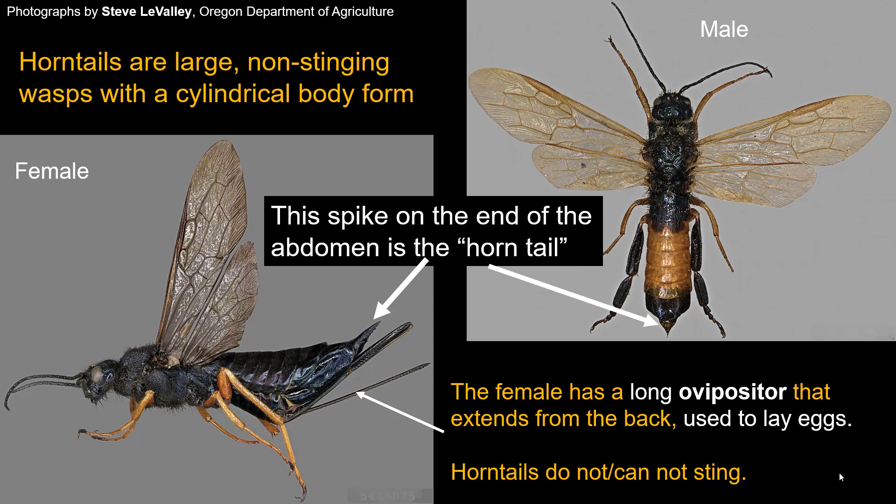They have a cylindrical body and don't have the little pinch that you see with other members of this order like a wasp, bee, or ant. They are fairly large in size, and the name 'horn tail' relates to a feature they all have — male or female — which is this spike on the hind end, illustrated with an arrow. That's the horn tail.